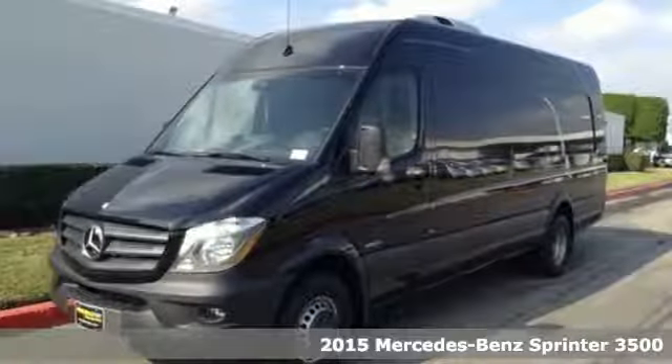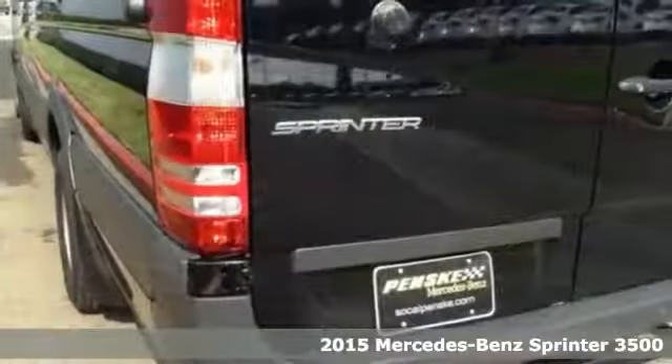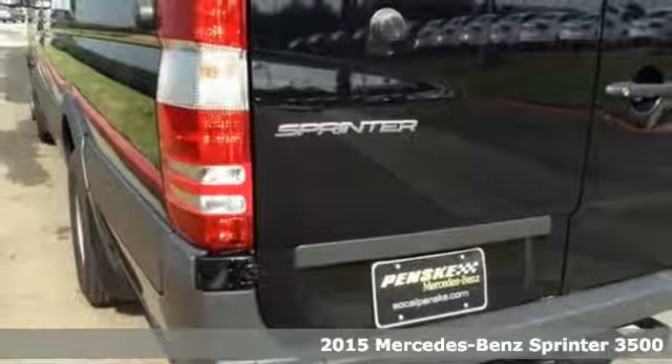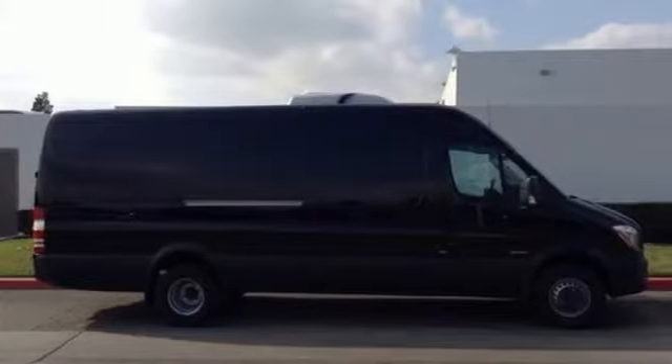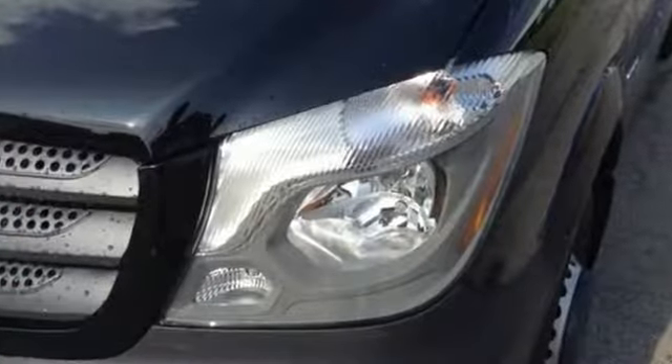It's a 2015 Mercedes-Benz Sprinter. Innovative — check. Spacious and comfortable — check. Safe and efficient — check. No matter what you demand, this Sprinter will exceed all your wildest expectations.